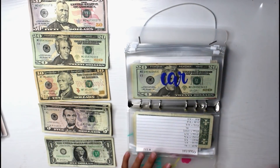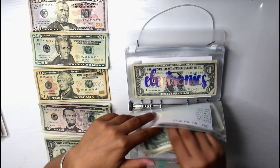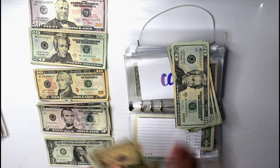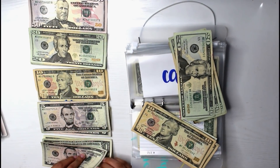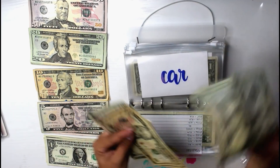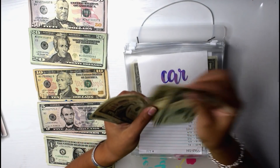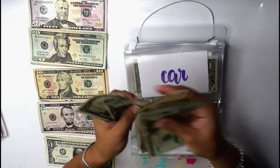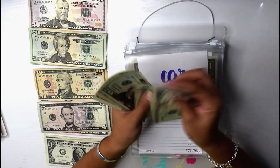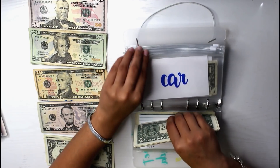Next is car maintenance. I still don't know how much the labor fee is going to be that my dad's going to make me pay. But anyway, car maintenance will be receiving $17. So now car maintenance has $109 total.